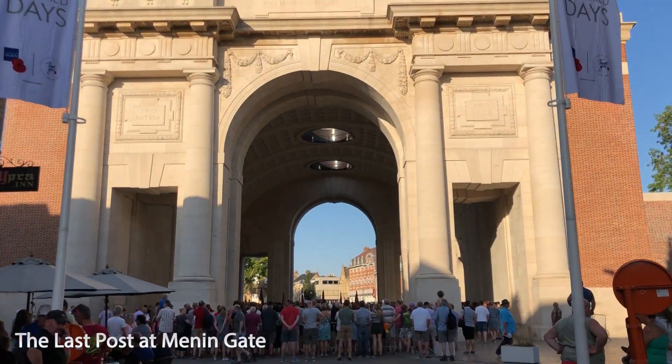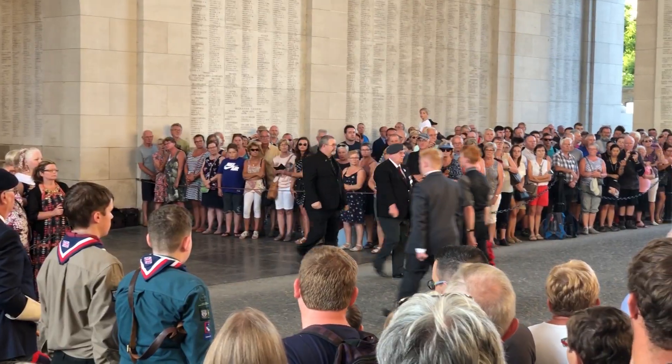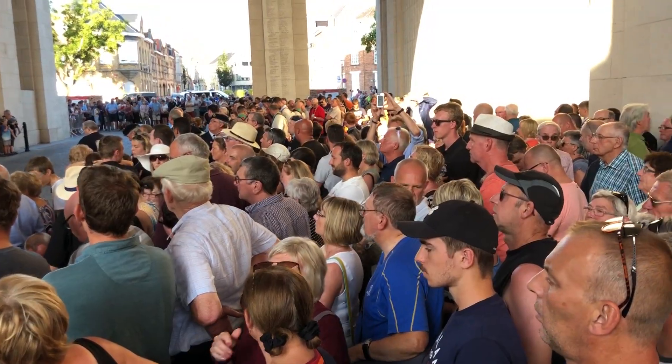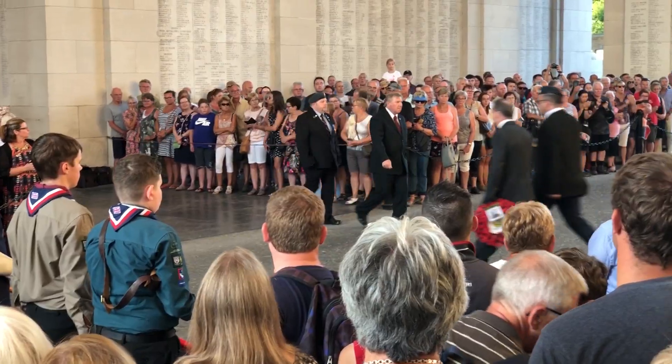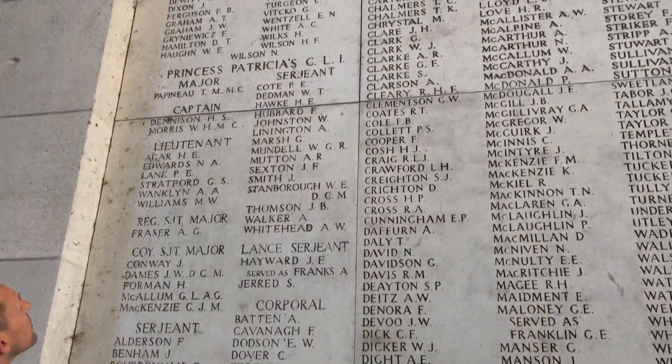From there we went over to Menin Gate for the Last Post, which every evening at 8 p.m. precisely since 1928 they've done this ceremony. This is where the British troops marched through to defend the Ypres Salient, and it also displays the names of almost 55,000 soldiers from the British Empire who went missing in action.